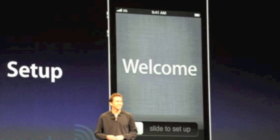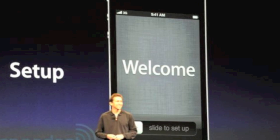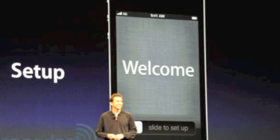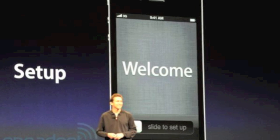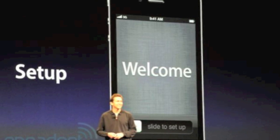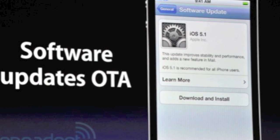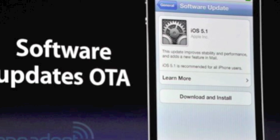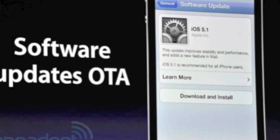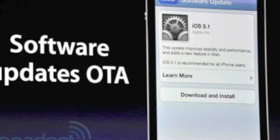iOS 5 will not require that you have a computer to use your device. Straight out of the box you can take it and use it without ever having to sync it to your computer. Everything will be done over the air including software updates. What's great about the new software updates is that you will not have to restore your device entirely every time you need to install one small update — you will only install that little chunk of information that needs to be changed without losing all of your data.